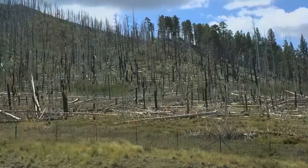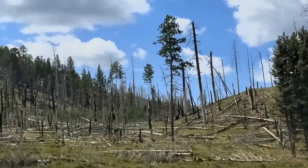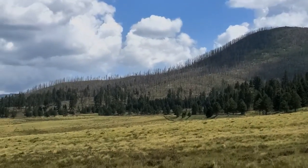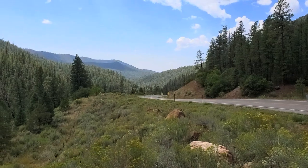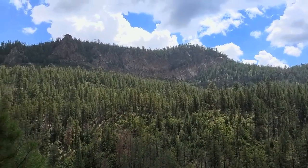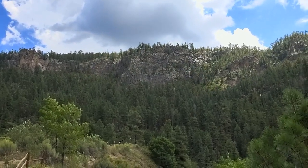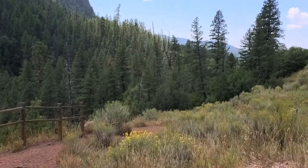Look at the serious loss of trees. When I was a kid, this was all forested, and now it's all burned up. And here we are. The hot springs are up there. Before you can hike up to the hot springs, you have to hike down to the river first.